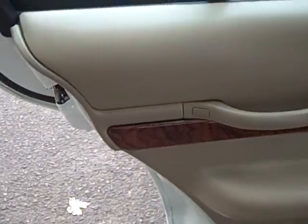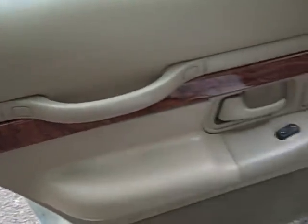It has a tan interior with a nice dark wood trim inside, and it is cloth. You have seating for three in the rear with a nice flip-down armrest here. You do have seating for three, and there are big map pockets in the rear of the seats.